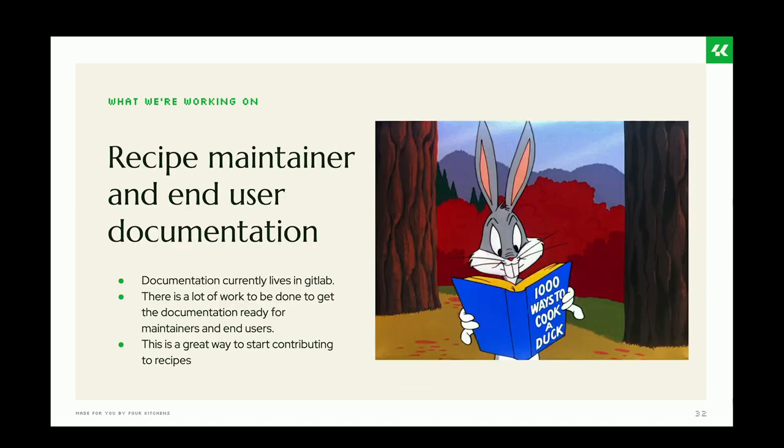Recipe maintainer and end-user documentation is always being worked on. There is extensive documentation already, which lives in GitLab and is very worth checking out. There is still a lot of work to be done to get it ready for both maintainers and end users. If you're interested in contributing to recipes, the documentation is a great place to start.